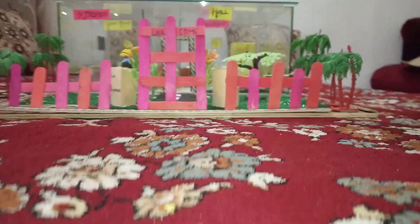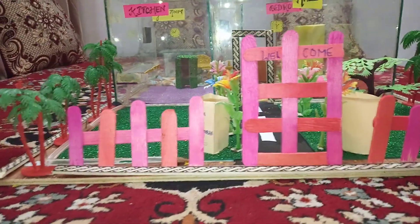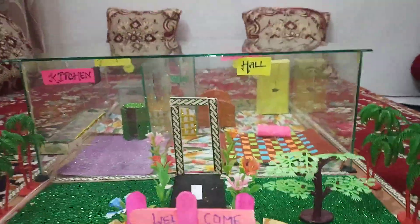Hello my dear friends. I am Shreya Rana of class 9, presenting a model on the topic of household waste management.